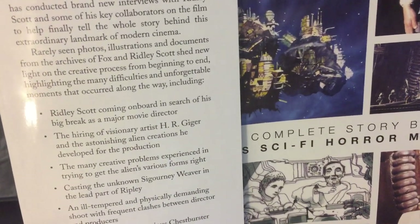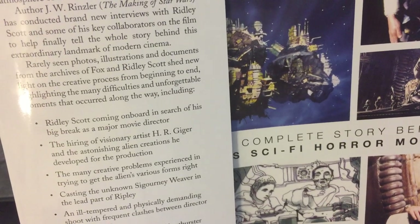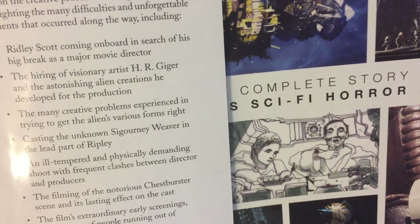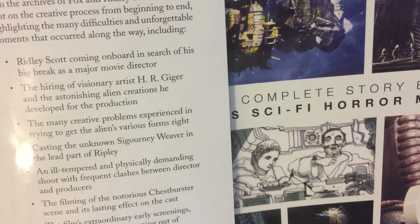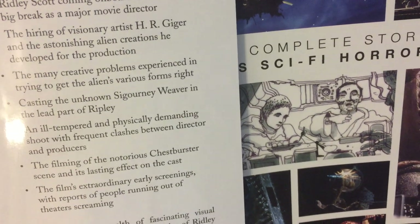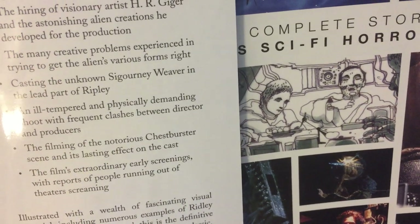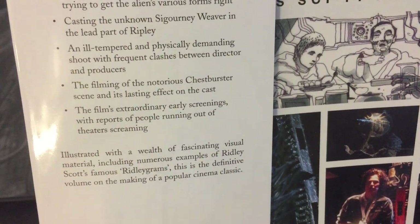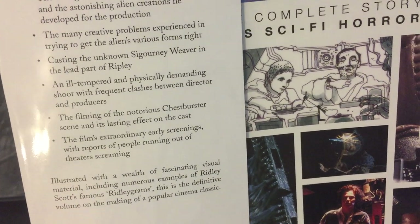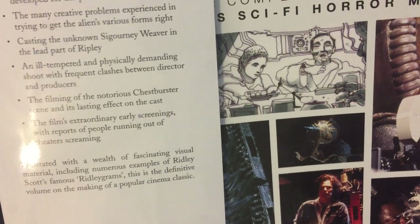Rarely seen photos, illustrations, and documents from the archives of Fox and Ridley Scott shed new light on the creative process from beginning to end, highlighting the many difficulties and unforgettable moments that occurred along the way — including Ridley Scott coming aboard in search of his big break as a major movie director, the hiring of visionary artist H.R. Giger and the astonishing alien creations he developed, the many creative problems in getting the alien's various forms right, casting the unknown Sigourney Weaver as Ripley, the filming of the notorious chestburster scene and its lasting effect on the cast, the film's extraordinary early screenings with reports of people running out of theaters screaming. This is the definitive volume on the making of a popular cinema classic.